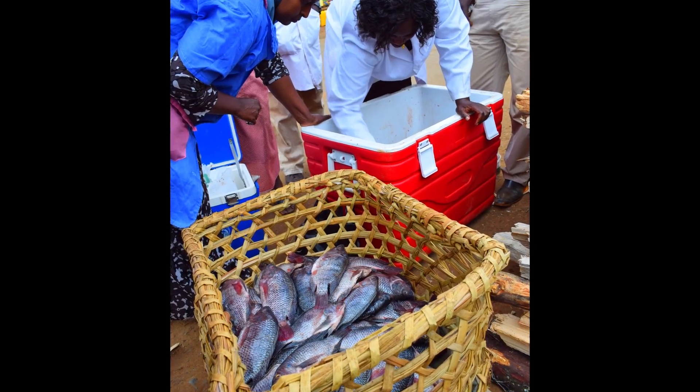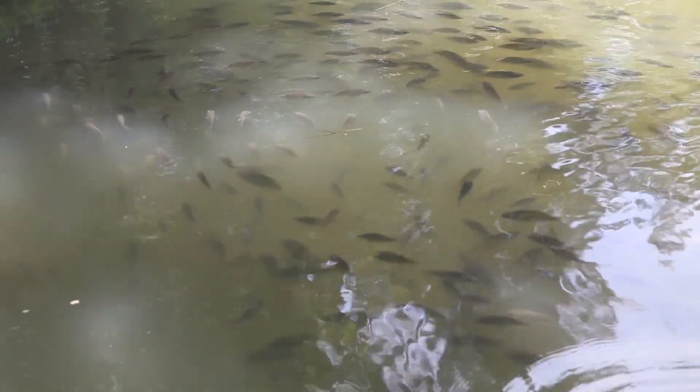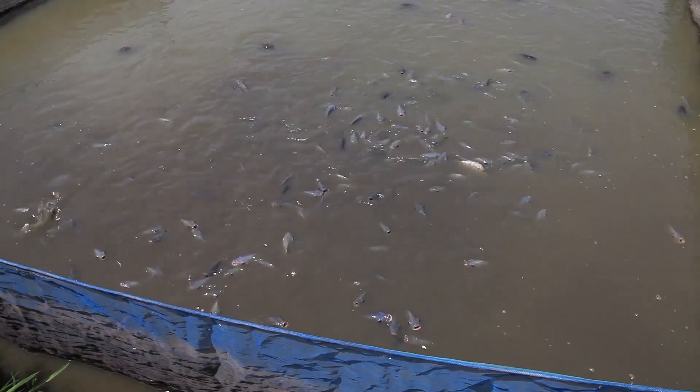Aquaculture has the potential to increase employment, improve income, and provide families with an affordable source of protein. If a farmer walks into a shop and wants to know if it's good quality feed, they should check the ingredients indicated by the manufacturer — this normally includes the minimum required protein content, the level of lipids, carbohydrates, vitamins and minerals, which are the dietary nutrition requirements of fish.